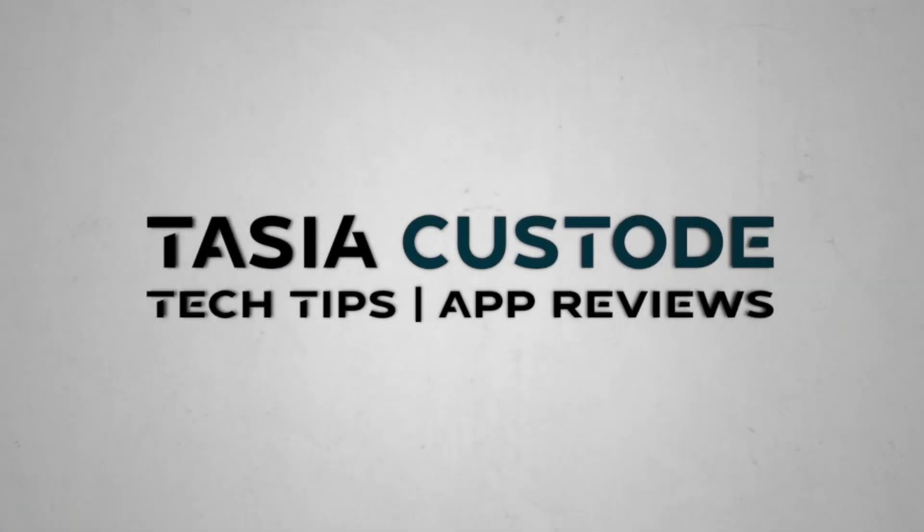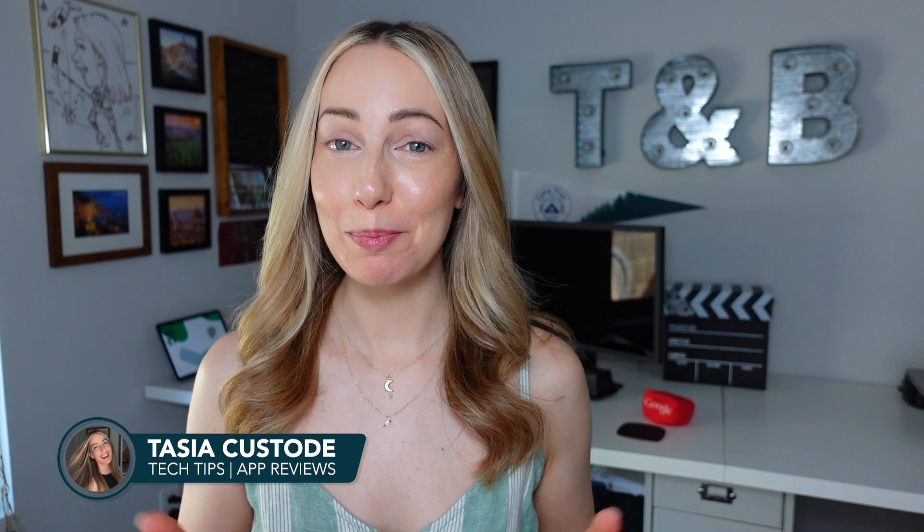Here are the best announcements from WWDC 2024. I'm Tasia Custode, and this video is basically all about Apple Intelligence, which we'll get into right now.